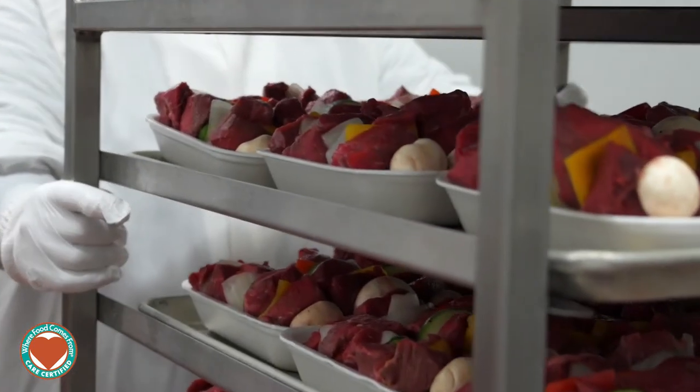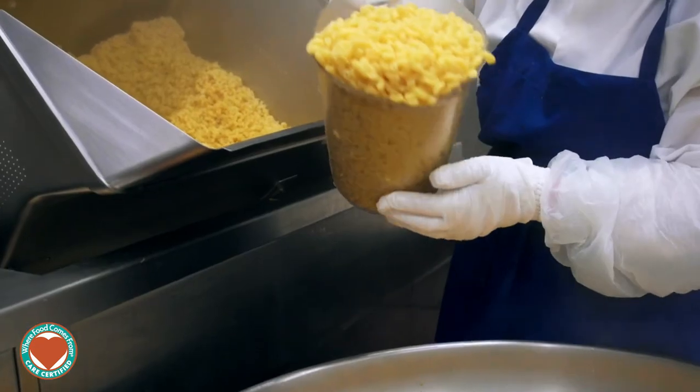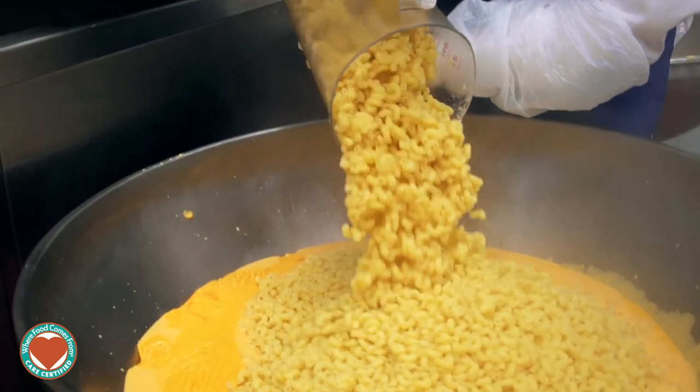We believe our products are different because we maintain our recipes and our product specifications the way that we define them. We have full control over all the recipes and the finished product specs that we produce in our plant on a daily basis.